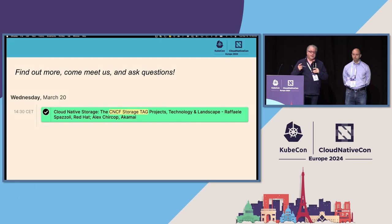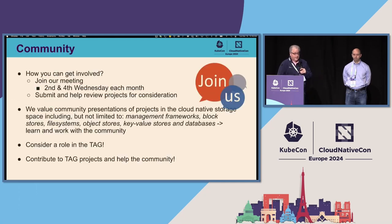If you want to find out more, we have a full session on Wednesday at half past two — we'd love to see some of you there and take your questions. Finally, please consider joining the TAG and helping contribute to the cloud-native ecosystem. Feel free to join our meetings. We value presentations around the management of storage, block, file system, object, key-value stores, databases — anything involved in storage in the cloud-native world. Consider a role in the TAG; we'd love to hear more from you.